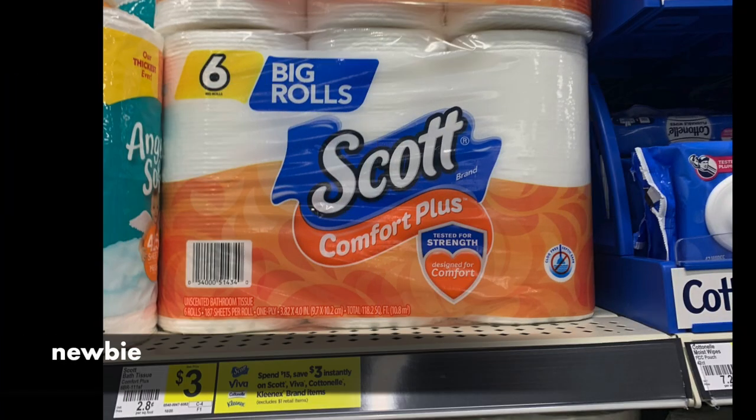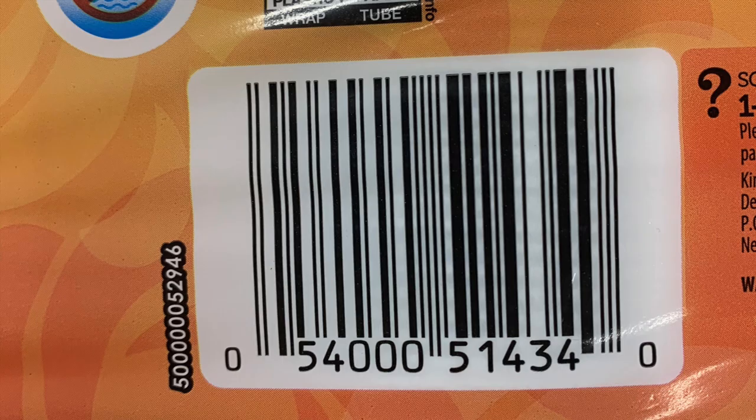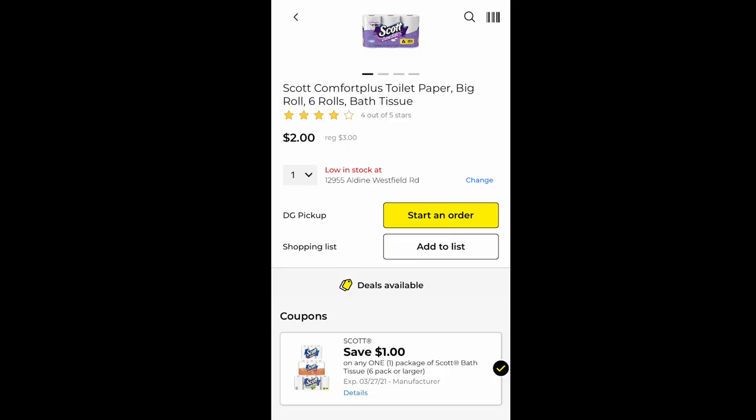The first deal is for newbies. If you're really new to Dollar General, they sell a little six-pack of Scott's toilet paper — find it in the regular section right near the wipes. Open your Dollar General app and scan the barcode. It rings up for three dollars, but we recently got a dollar coupon attaching to it because it's six count or larger. So with the app, you'll pay two dollars for the six rolls. Very easy deal for beginners.